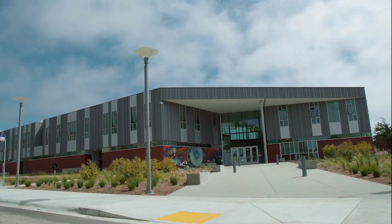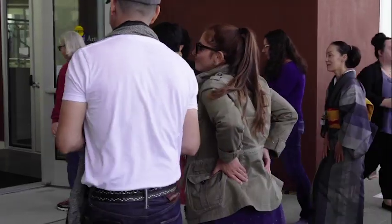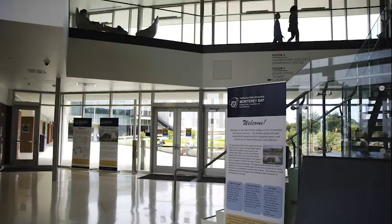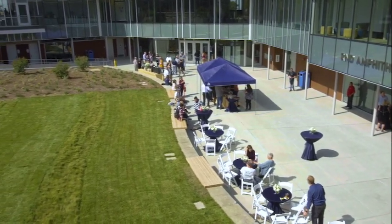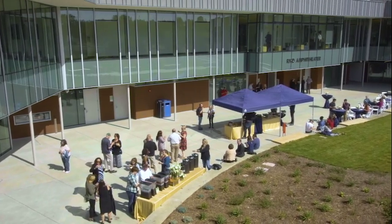It is outstanding what this new building brings as opportunities for future students and of course the future of our great university. The space flows through from the lobby and the art gallery out into the amphitheater, and so it provides us an opportunity to host large gatherings with multiple smaller sort of cluster spaces.